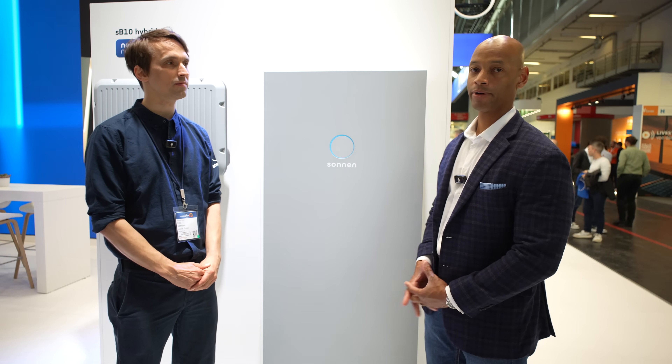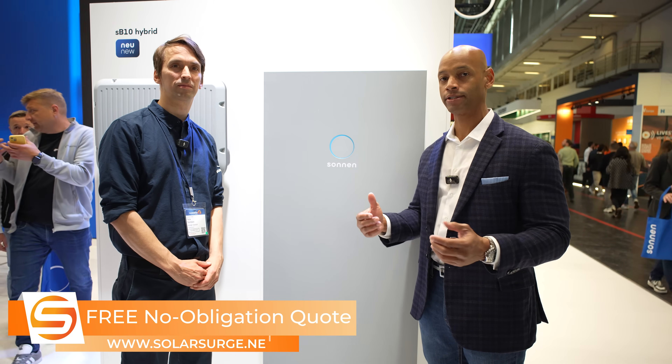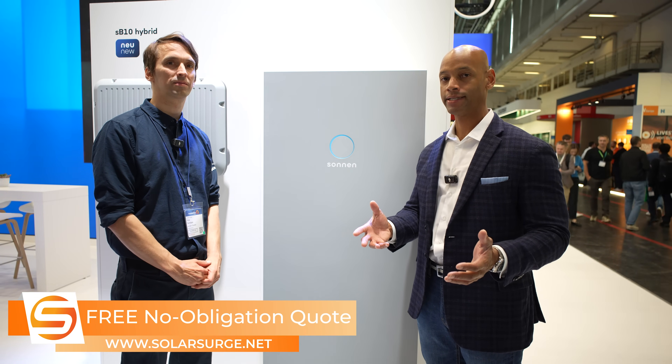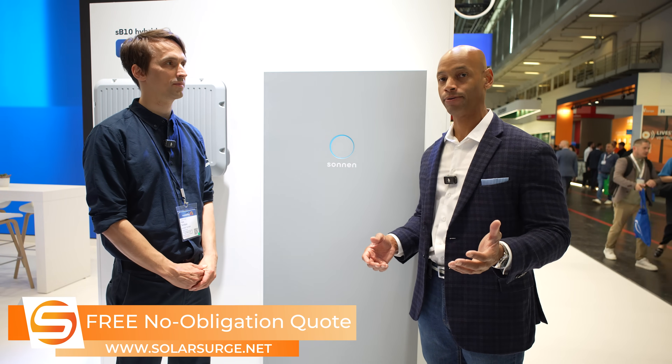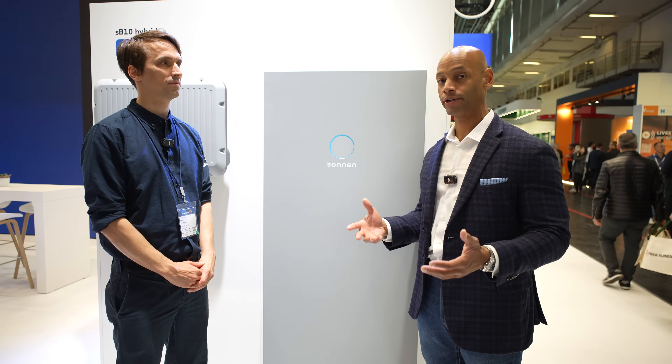For US viewers: when we talk about feed-in tariff, in the US we might call this a net metering credit — it's what the power company is willing to pay you for any excess solar you send back to the electric grid. What Felix is saying, and what we've covered before especially in California, is that there's been so much solar coming onto the grid during peak production hours that the power company doesn't want any of it and won't pay you for it. So if you want the best payback on your investment, you have to use battery storage — store that energy for your own use and consume it when it's advantageous.